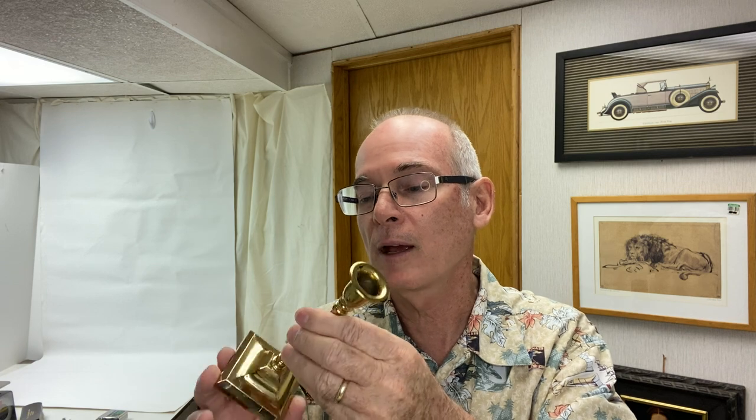I found this brass candlestick. I sell brass candlesticks periodically, but this one is made in England — I've never seen one that says 'made in England.' So that's the reason I picked this one up. It's all by its lonesome but it's a good one.